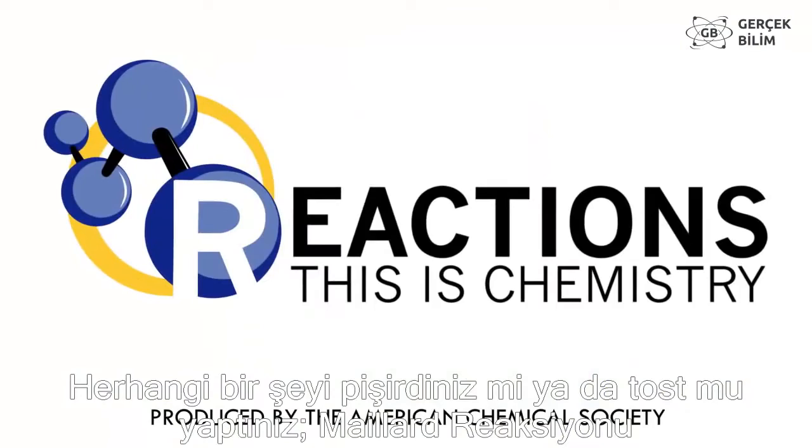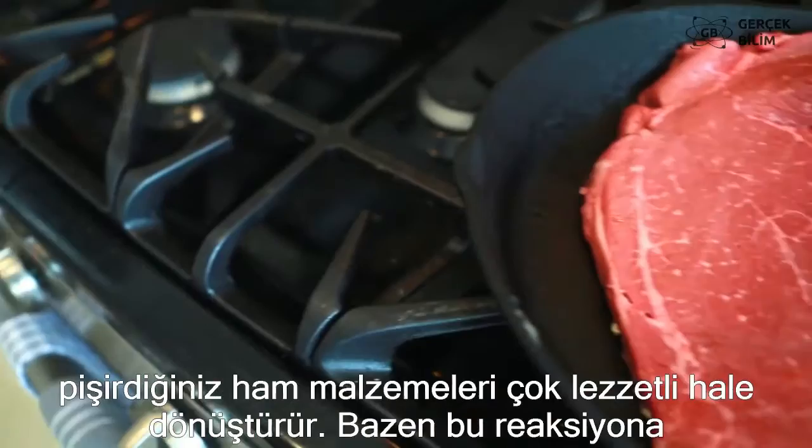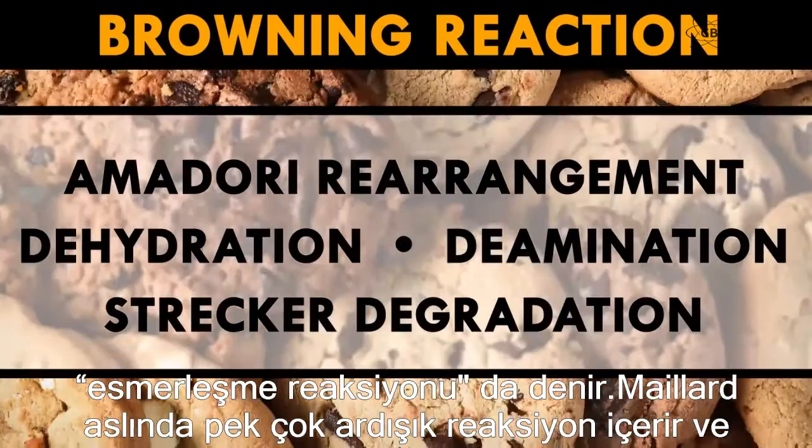If you've ever cooked, or heck, even if you've ever made toast, the Maillard reaction has transformed your raw ingredients into something that tastes crazy good. Sometimes called the Browning reaction, Maillard actually involves a cascade of many chemical reactions, all happening while your food is cooking.